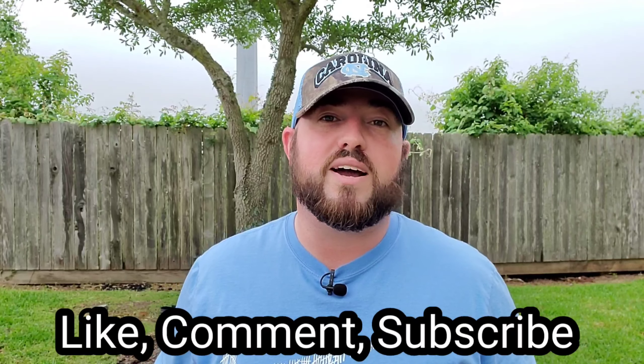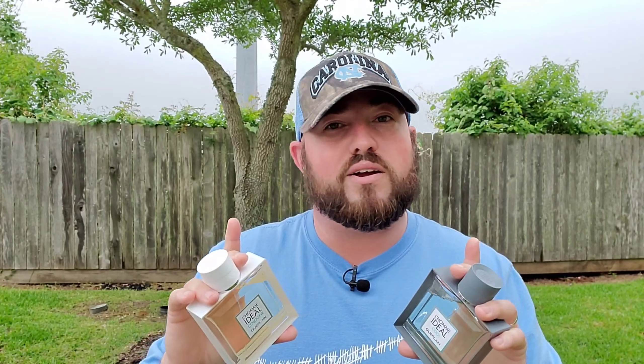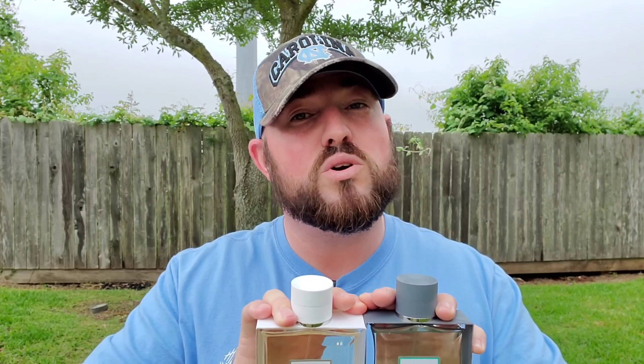That's my honest assessment. Go ahead and like, comment, and subscribe — I appreciate all the feedback. How many of you have tried Cool already? I'm really enjoying it. I was a little nervous it was going to be too similar to Cologne, but I don't find they're that similar — they have their differences. It's not redundant to own both, and if you love Cologne you'll love Cool as well. Give either one a spray and there's a real good chance you'll thank me later. Have a good one guys.